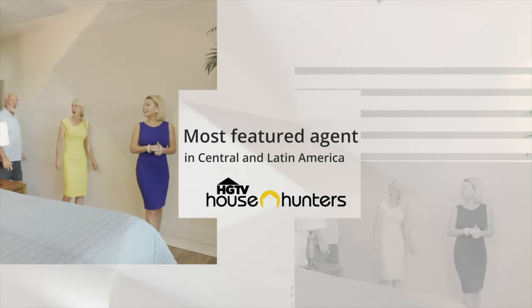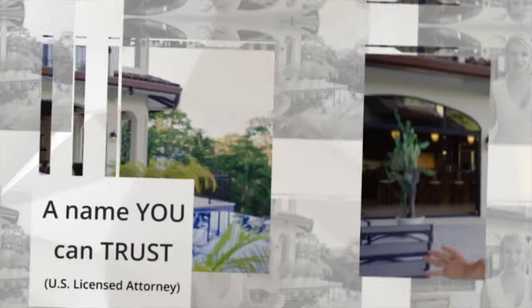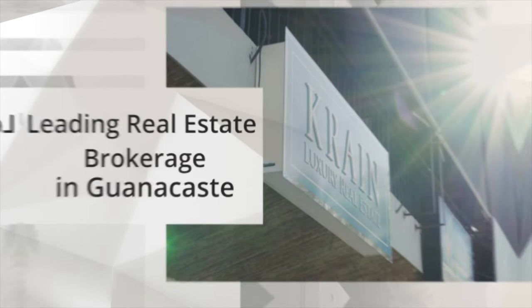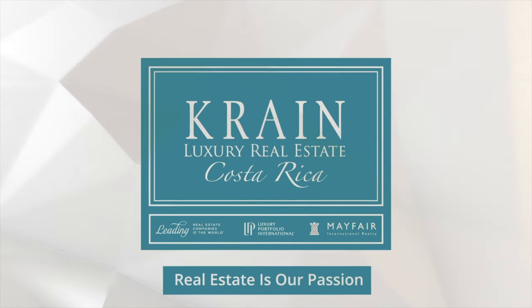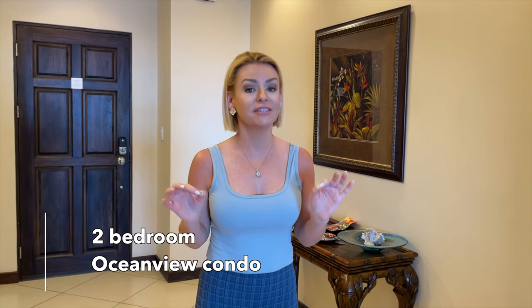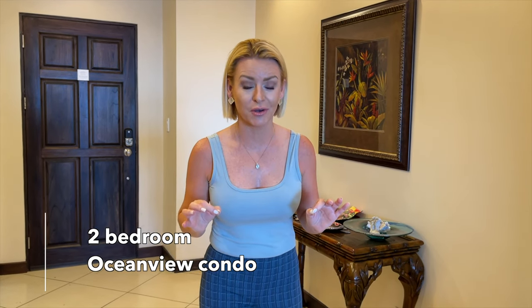Join me today and welcome to the beautiful Cosmo. I'm going to share with you one of our top luxury listings. Hi everyone, Sarah Breilander here with Crane Luxury Real Estate. Today I'm going to take you on a video tour of one of our hottest new exclusive listings just hitting the market. This is a two-bedroom magnificent ocean view condo located in the upscale beach town of Flamingo, right along the Pacific Coast of Costa Rica.